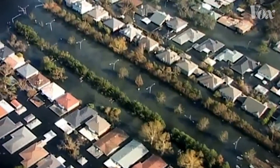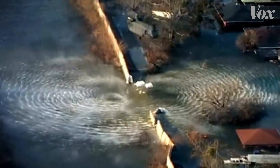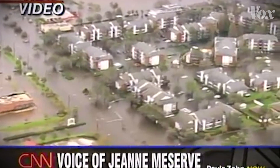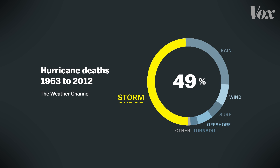We're expecting storm surge of 20 to 30 feet high. Floodwaters are drenching city streets. A levee broke during the height of the storm. There are bodies floating in the water. Storm surge was the main cause of death during Katrina. In fact, it can be the most dangerous part of any hurricane.